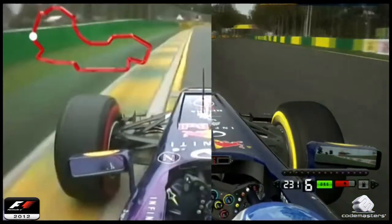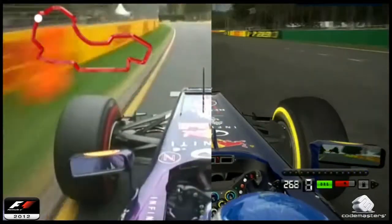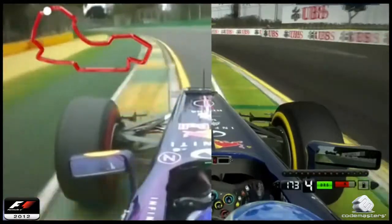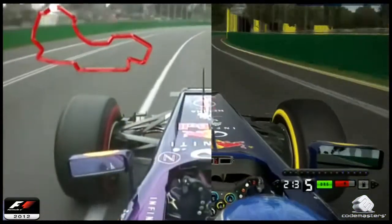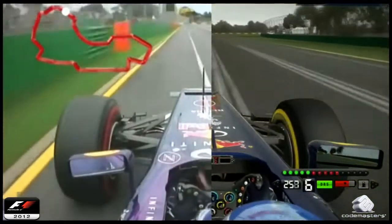Turn four, dispatches. Turn five — is it full throttle? Just about. Under the canopy of the trees into turn six and seven. He spots that perfectly, very early on the throttle. He's gaining confidence now on these slick tires all the way through the lap.